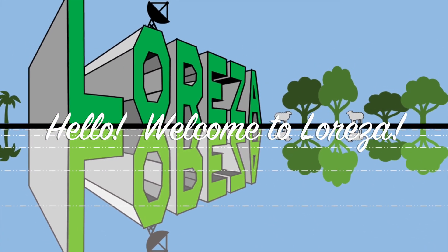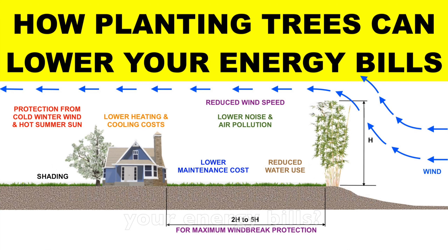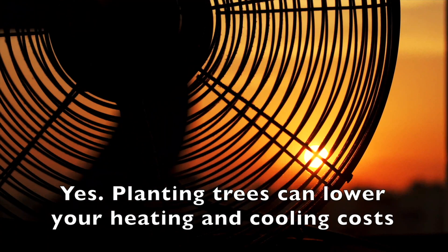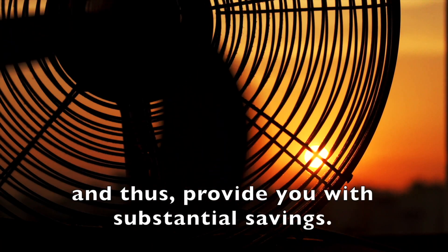Hello, welcome to Loreza. Did you know that planting trees can lower your energy bills? Yes, planting trees can lower your heating and cooling costs and thus provide you with substantial savings.